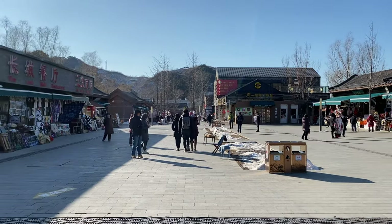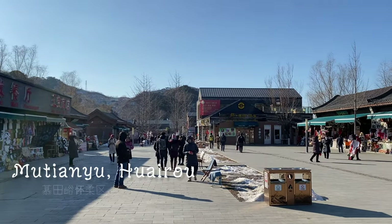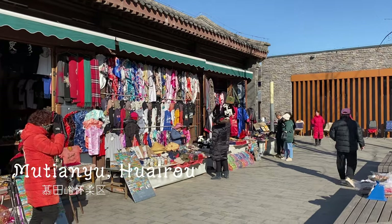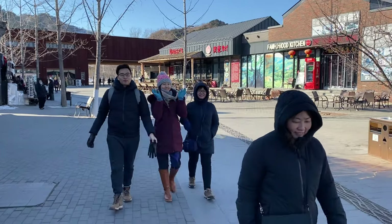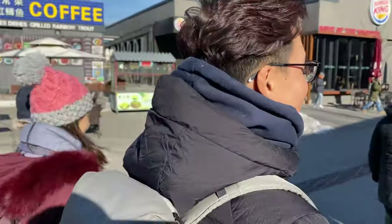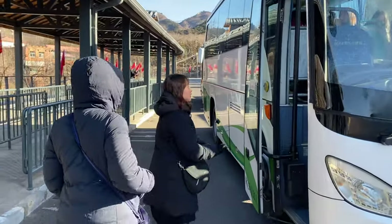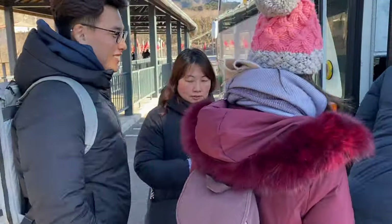Our journey to the Great Wall starts at a little village called Mutianyu in Huai Rou, the district just 70 kilometers northeast of Beijing. Judging from the shops and eateries at this village, it is quite apparent that the place caters to an international crowd. A shuttle bus takes us to the foothills where we can ascend to the level where we can access the Great Wall.